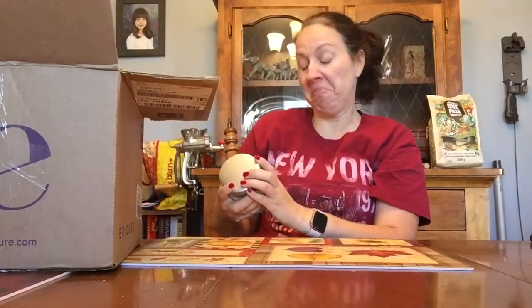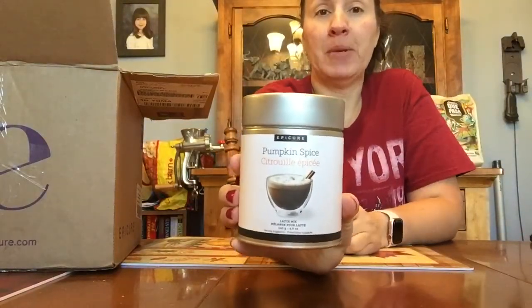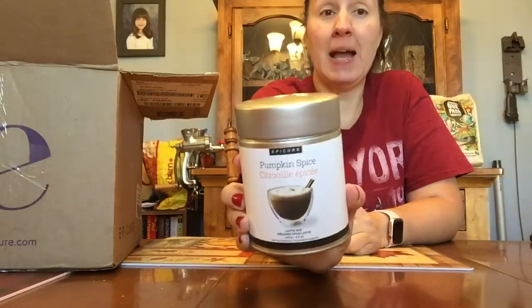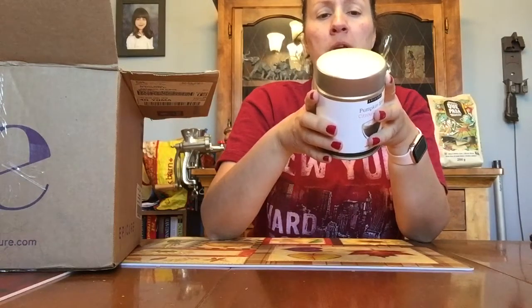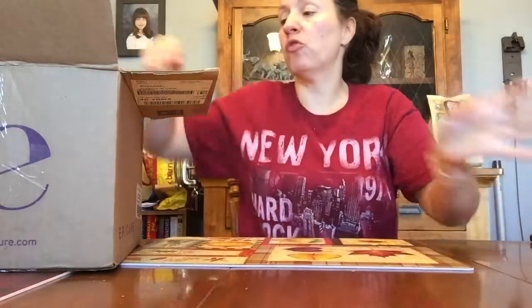I did actually get this — I don't remember ordering it, but sure — latte mix, pumpkin spice. Maybe Joe will like it. If it's anything coffee-related I won't drink it. He's the coffee person in the house. I don't drink tea, I don't drink coffee — I drink regular hot chocolate, water, juice, ginger ale. Nothing dark.